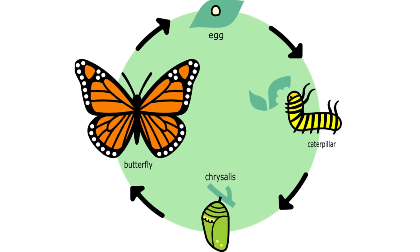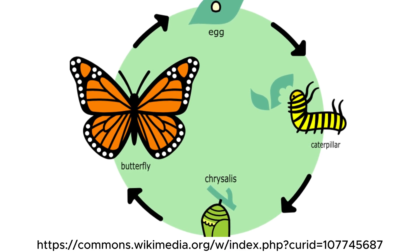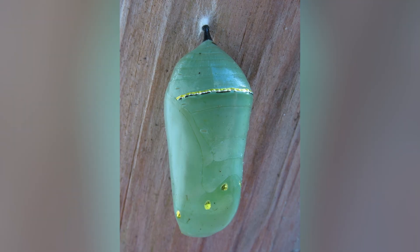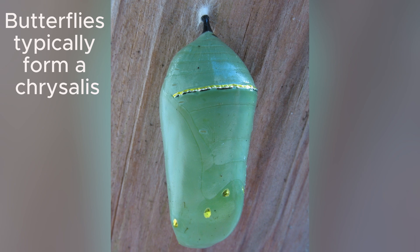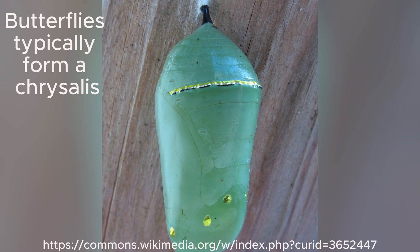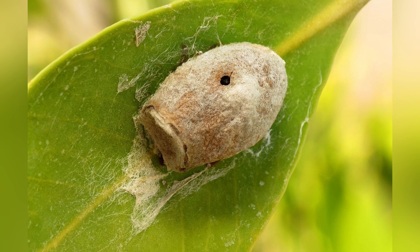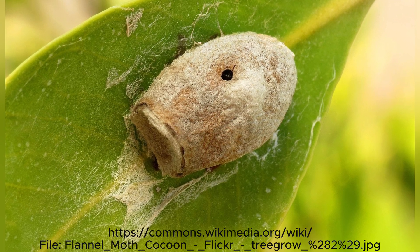When it comes to their development, butterflies and moths have different pupal stages. Butterflies form a chrysalis, which is a smooth casing that hangs from a twig or leaf. This chrysalis is typically exposed but can be camouflaged by its color. Moths create cocoons, which are silk-covered structures that often include leaves or soil for extra protection.